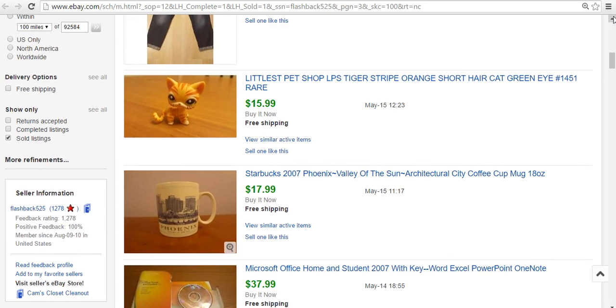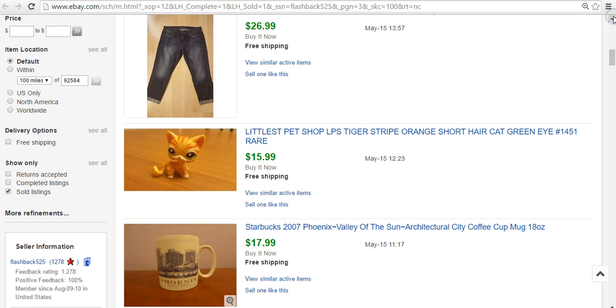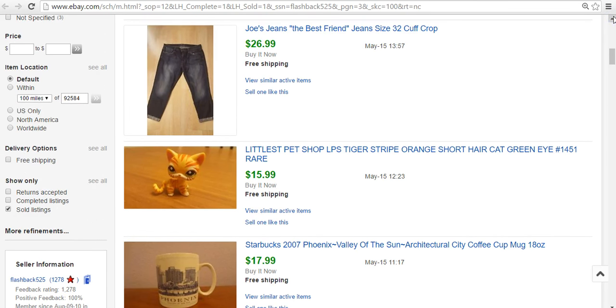This is a Starbucks mug — I don't really sell mugs much anymore, but this one was left over and sold for $18. Starbucks mugs can do well depending on the city. And Littlest Pet Shop — love Littlest Pet Shop. One of my newer things I've been selling in the past year. Individually, sometimes they go for $20 or $30 depending on which one. This was a nice-looking orange cat and it sold for $16.